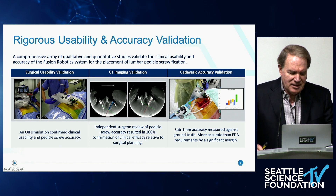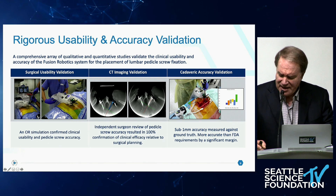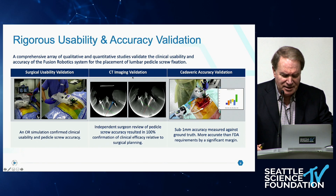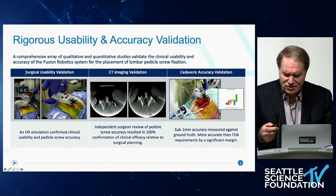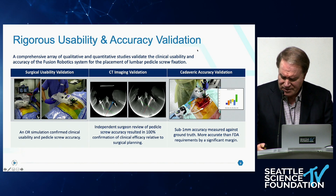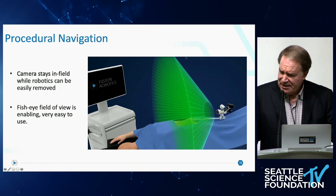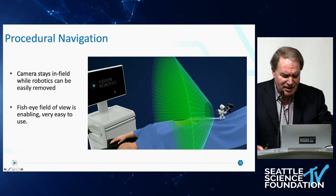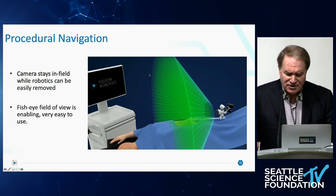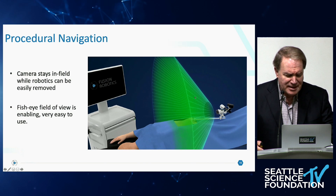We went through lots of work not only developing the system, but proving that it's accurate. We've got submillimetric accuracy compared to ground truth, and that's actually greater accuracy than FDA requires. There are some reasons the system is so accurate. The camera stays in the field throughout the procedure — you can leave it there even after you've finished using the robot. It has a fisheye view of the surgical field — a tremendous field of view.